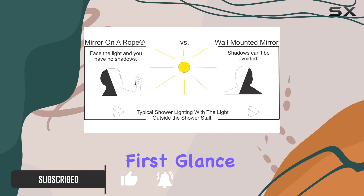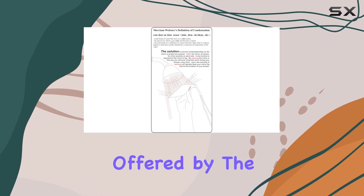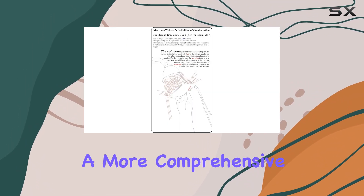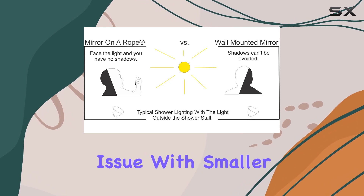At first glance, what sets the ReflectXL apart is its sheer size. It's the largest mirror offered by the brand, promising a more comprehensive view without the need to squint or lean in close, which is a common issue with smaller counterparts.